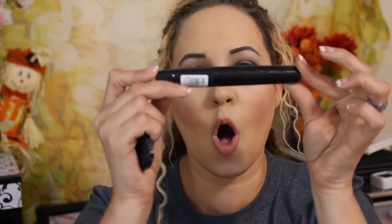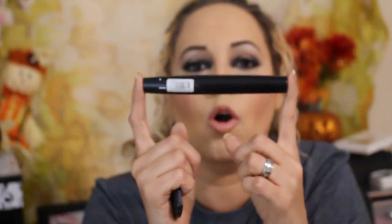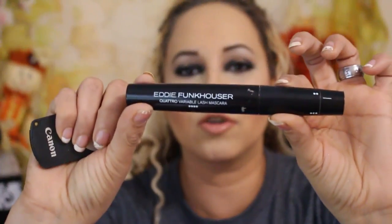I mean, the packaging is amazing. I'm not even kidding you — it really is. I love how it changes the mascara to where you can put it on lengthening, add a curl, and pretty much it's all in one mascara. You have it right here, you don't need anything else.